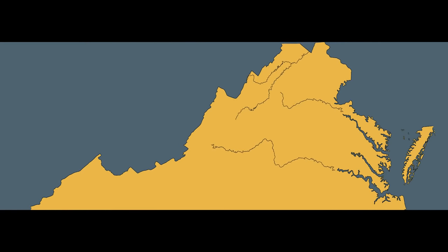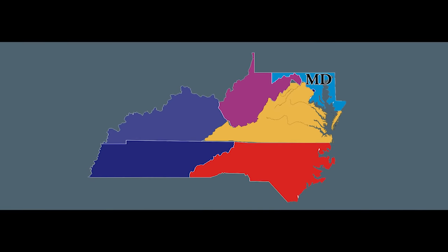Virginia borders five states: Maryland, West Virginia, Kentucky, Tennessee, and North Carolina. Virginia's importance and location midway between north and south brought the federal capital to the banks of the Potomac and made it the bloodiest battleground of the Civil War.